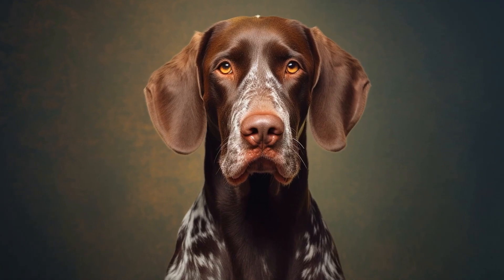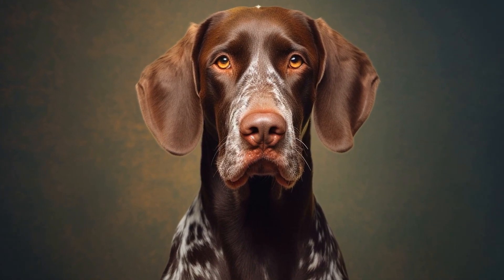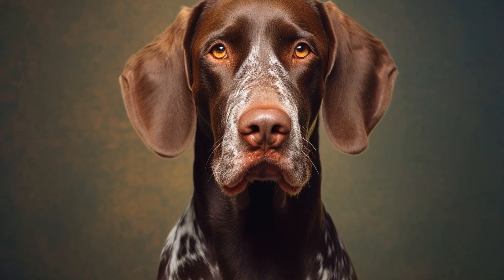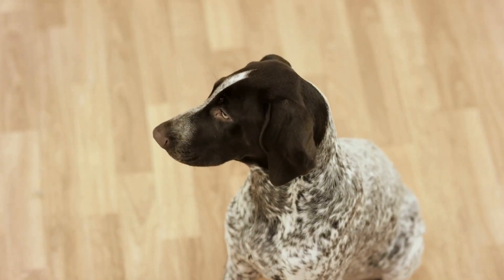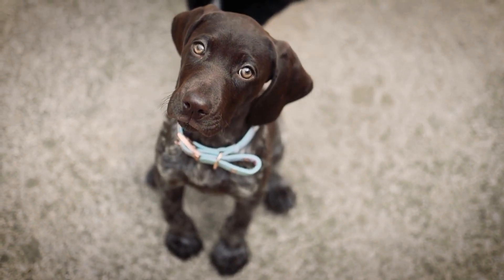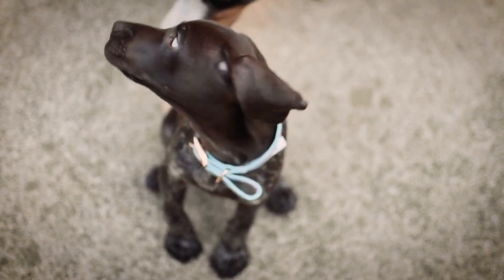1. Start early. Early training is vital for a pointer as it sets the foundation for their behavior and obedience. Begin training as soon as you bring your puppy home. Establishing good habits from the start will significantly contribute to a consistent routine later on.